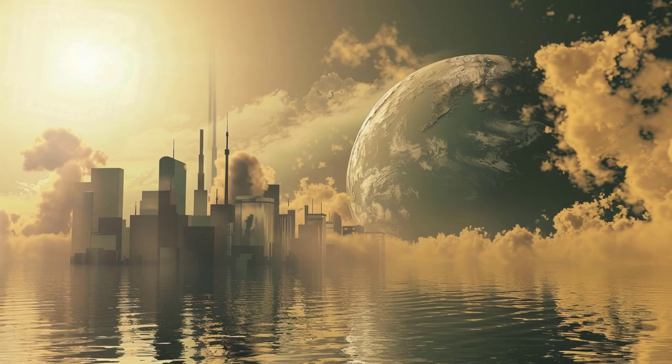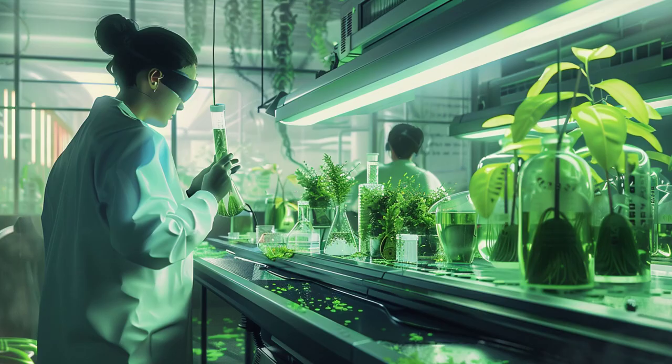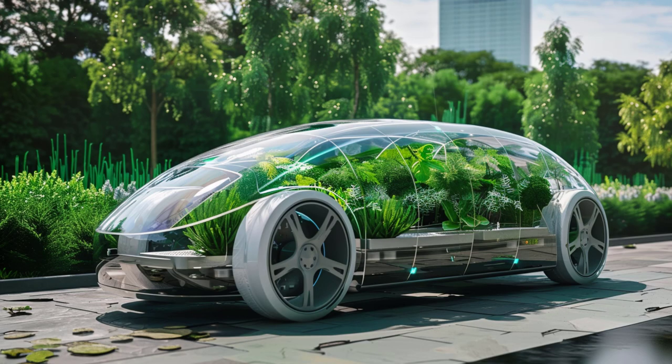Secondly, the environmental impact. Solar panels are great, but they require significant energy to manufacture and can create waste at the end of their life cycle. Artificial photosynthesis, on the other hand, uses abundant and non-toxic materials like water and carbon dioxide, making it a potentially cleaner alternative.